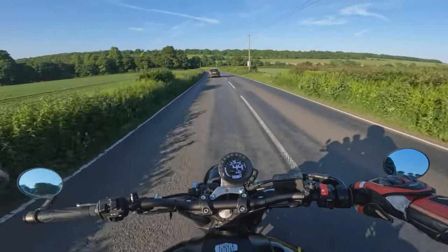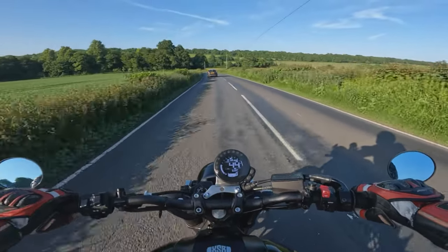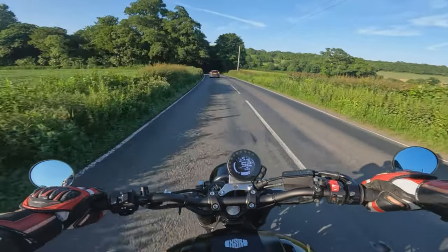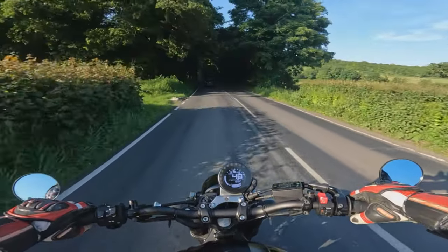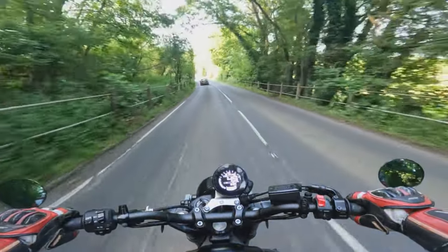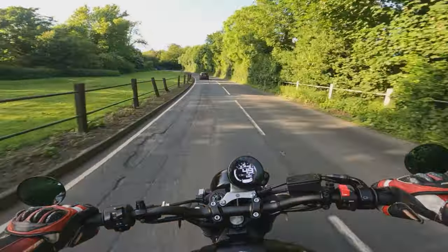Plenty of low-down torque and grunt from that triple motor — makes a fantastic sound. The gearbox is super super slick, really nice, coupled with that light clutch when you're changing down the gears. I'm just going to spend a little bit of time riding it around, find somewhere to park up, and we'll have a walk around the machine.